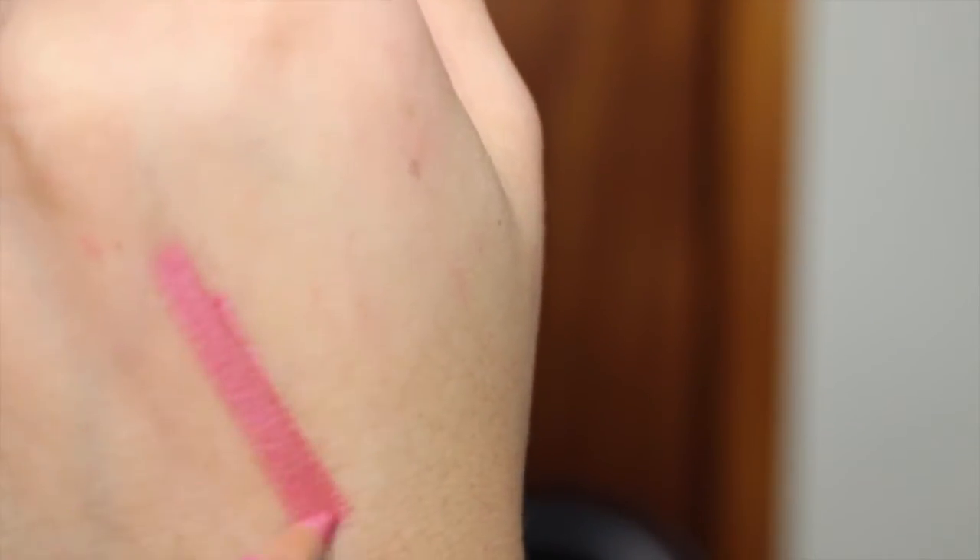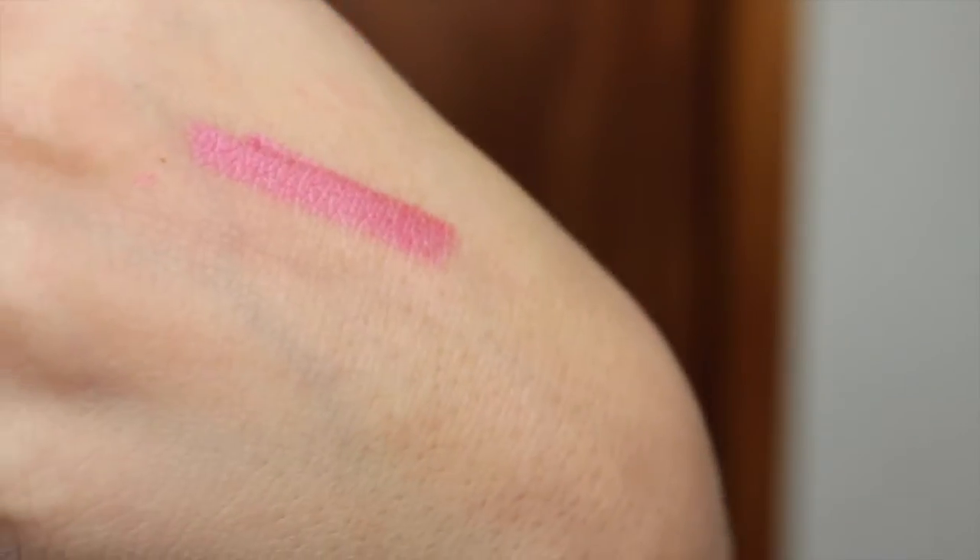The next lip liner is from the brand Milani, and you can find these at the drugstore. This is my first Milani lip liner and it's really, really good. But I haven't seen any more — every time I go to CVS, Walgreens, or Walmart, I never see any lip liners from Milani. The shade I have is Claire Pretty Pink, number 13, and these are $3.49 at Walgreens. Definitely get your hands on these wherever you can find them — you won't regret it.